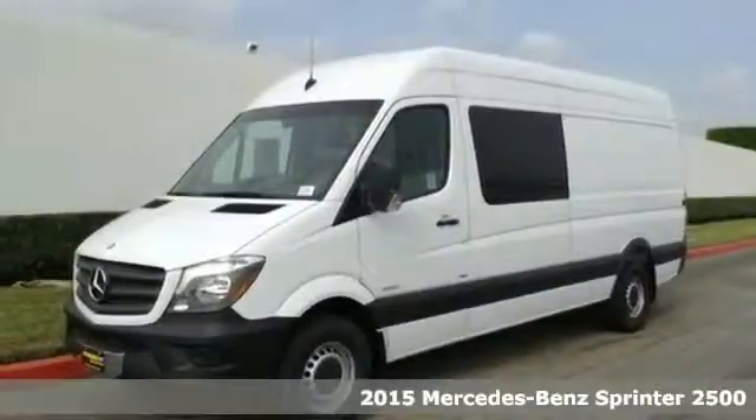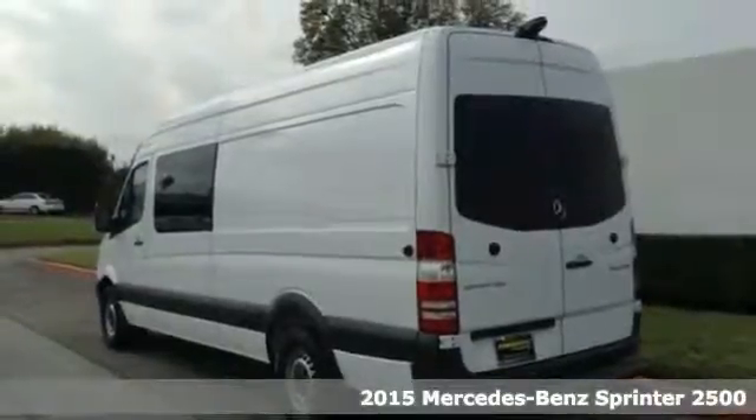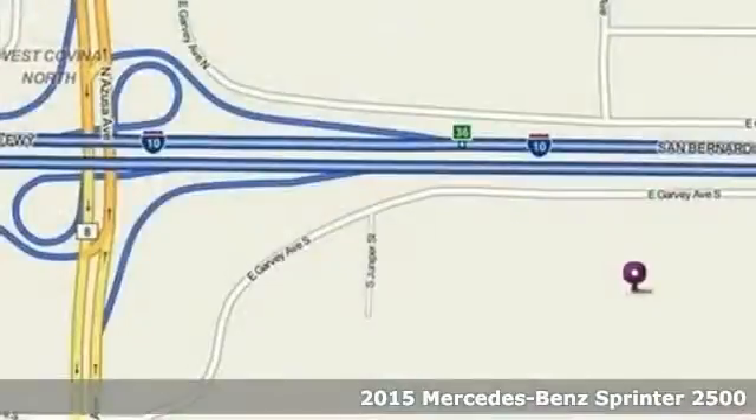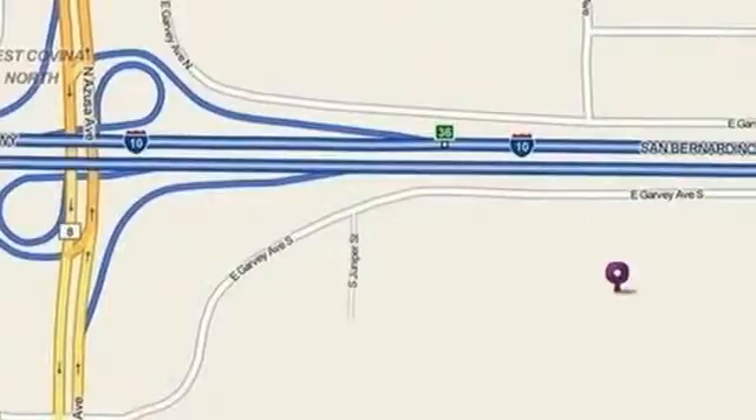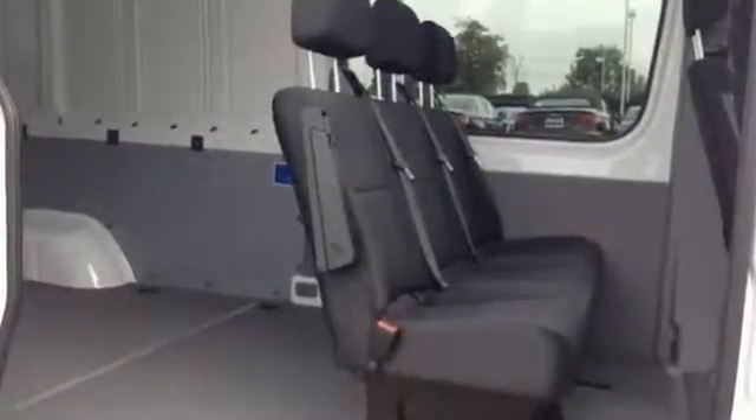Here's a 2015 Mercedes-Benz Sprinter. This flexible van offers class-leading interior space. It has comfortable, supportive seats and a cockpit designed with you in mind. Keyless entry, climate control, and a split-swing-out rear cargo door are just a few convenient features this Sprinter offers.